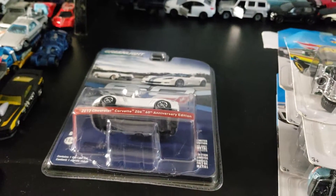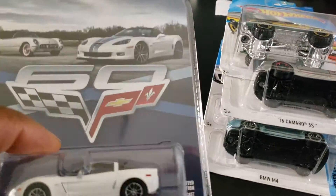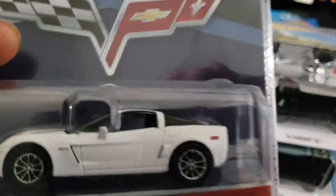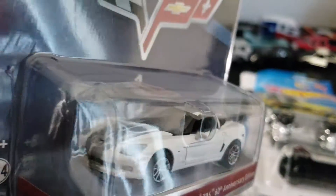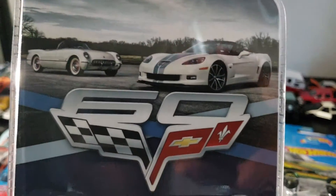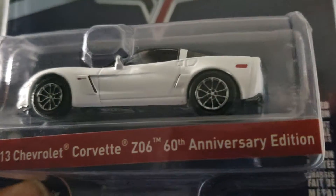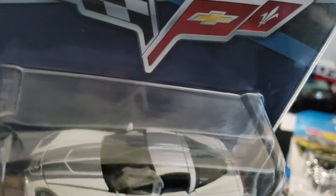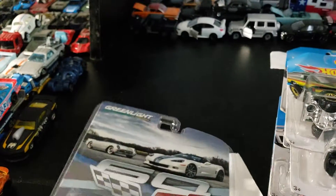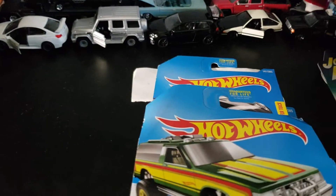Monday, I got a car from Amazon that I had ordered. I'm going with the theme I went with the last two videos. As you can see, it's a Greenlight 60th anniversary 2013 Corvette Z06. And that's going with the theme I've been doing the last two videos.